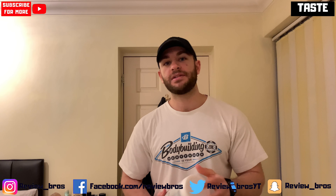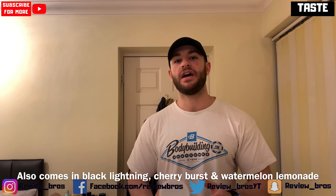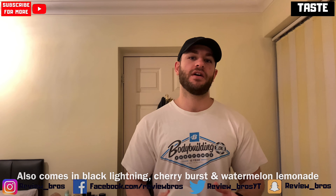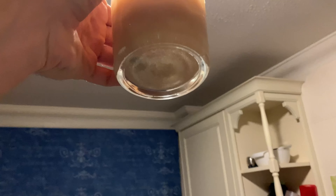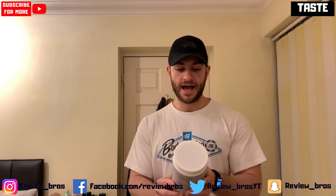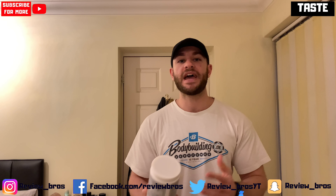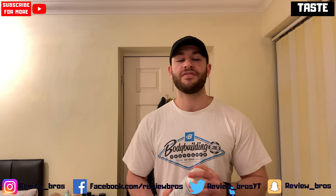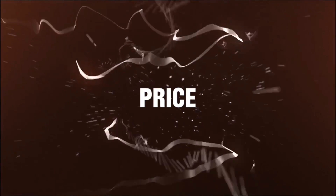Moving on into taste and mixability, we got Tropic Thunder which is their sort of peachy, mango-y, tropical kind of flavor — bit of a giveaway in the title. I'll put up a video on how it looks and how it mixes. It wasn't actually bad flavor-wise; the only thing letting it down was the chalky, thick, heavy consistency, most likely down to the PicO2 and the glycerol powder. Other than that, the flavor itself was nice, just the texture wasn't as good. Overall going to give it a 7.5 out of 10 on the taste and mixability front.